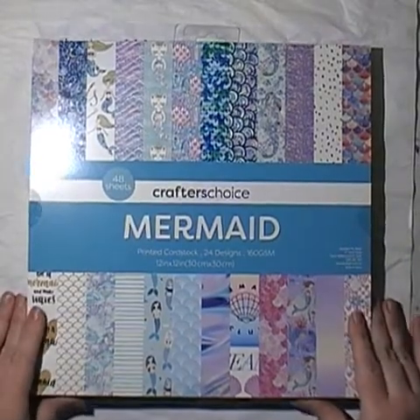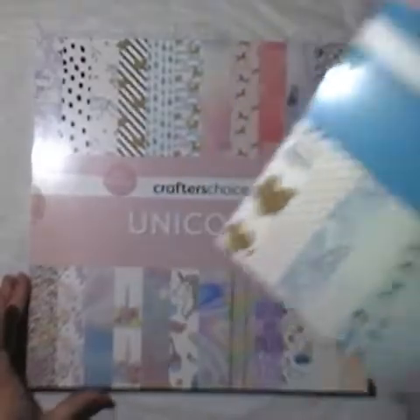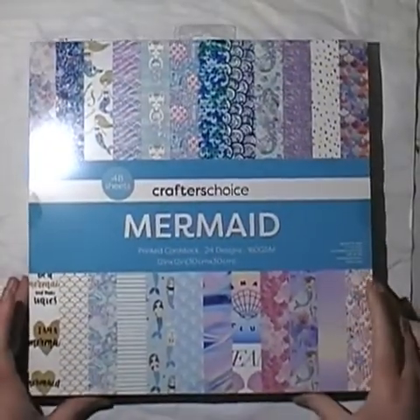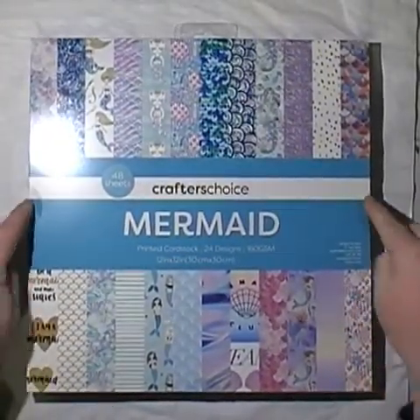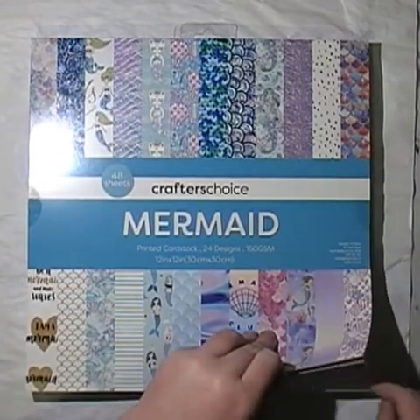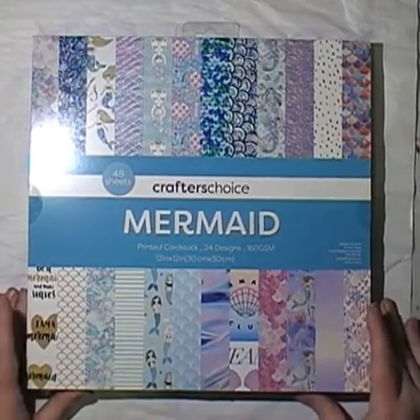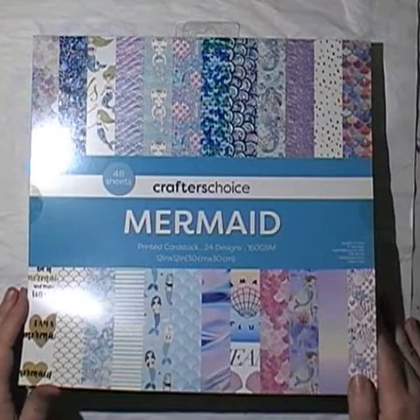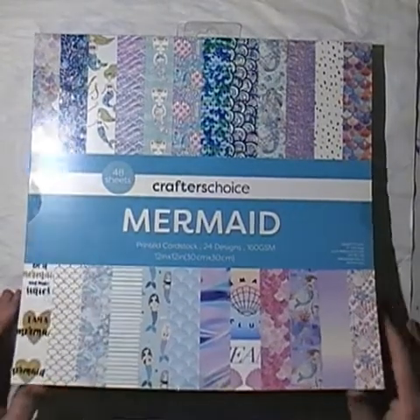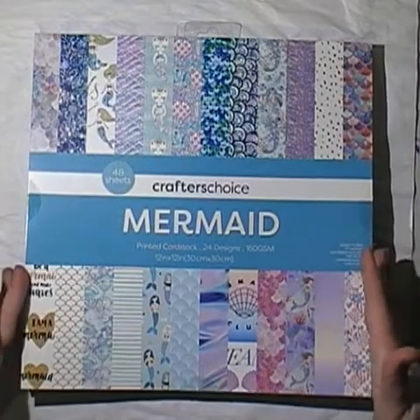So I'll give you a quick flick through. In this video is a mermaid and a unicorn one. I ummed and ahhed about the unicorn one because you can't see into the paper pads — they were sealed both sides. So all I could do is flick through on the corner and look at the front. I decided there was enough in it that I'd use it. So I'm anxious to have a look inside. All I've done is remove the tape. Let's have a look together.